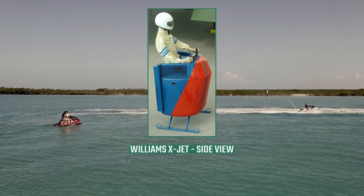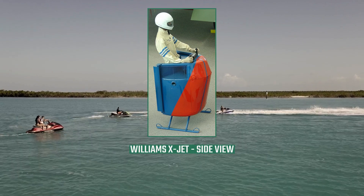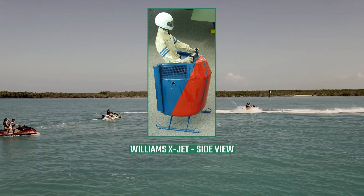The first manned and tethered flight was conducted in April 1980. Ray Lagrande is one of the WASP Mark II operators trained by Williams International to fly the X-Jet.